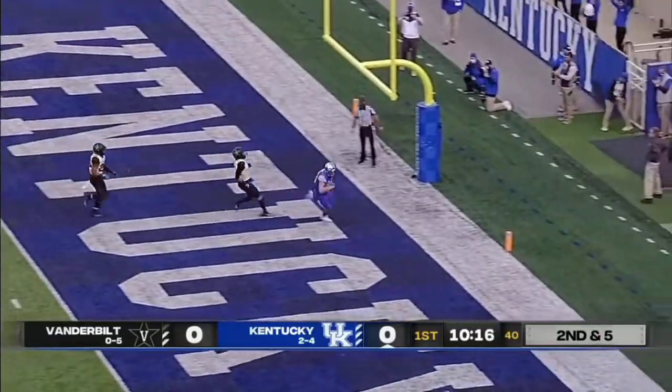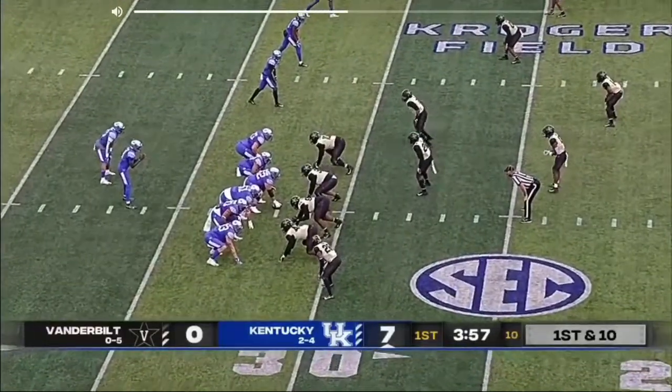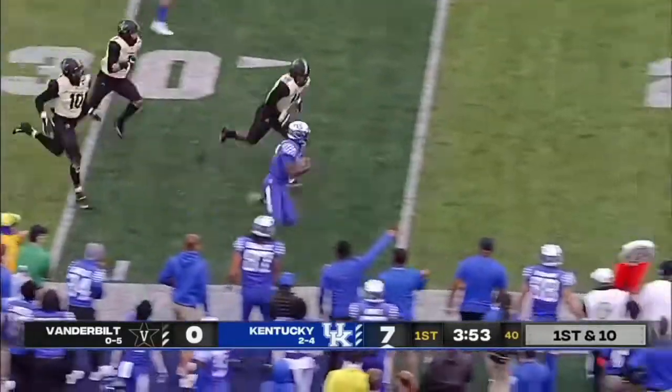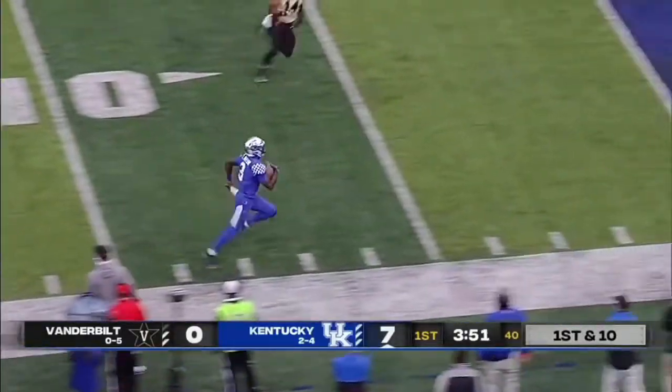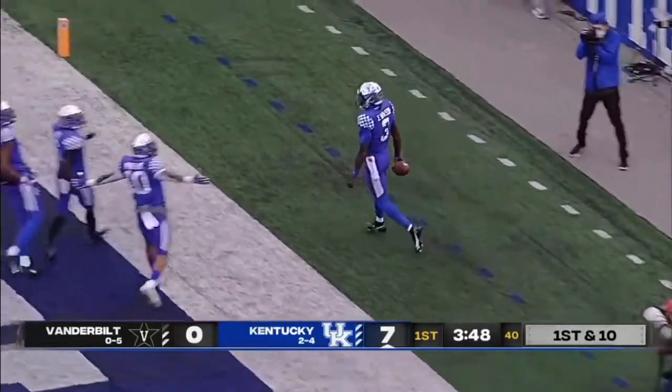Wilson going up top — caught. Touchdown, Kentucky. First down at the 10. Wilson trying to get the corner — he does, to the 20, to the 10. Touchdown, Terry Wilson.